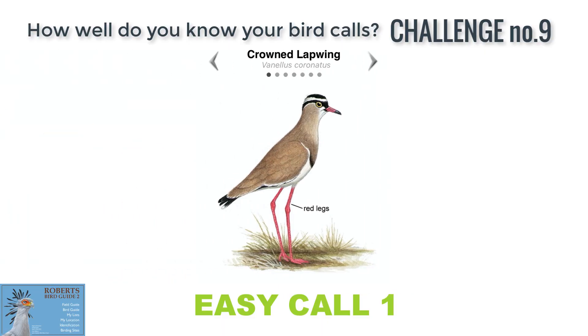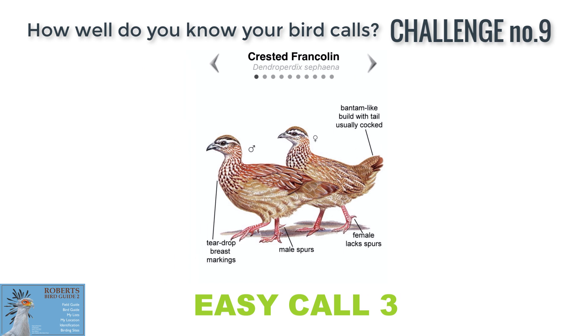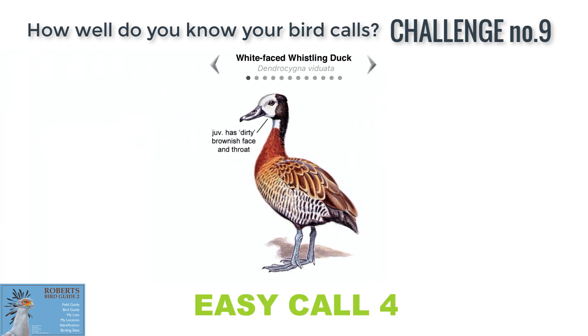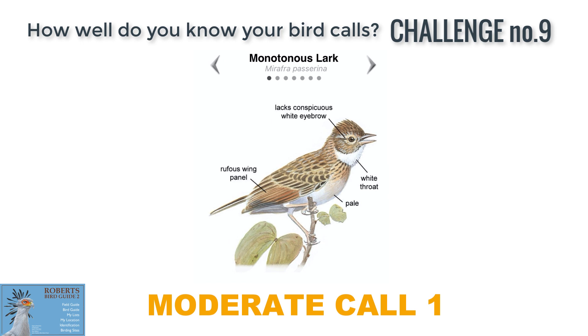Let's see how you did in challenge number nine. Easy one: Crown Lapwing. Easy two: Red-eyed Dove. Easy three: Crested Francolin. Easy four: White-faced Whistling Duck. Easy five: Namaqua Sandgrouse.